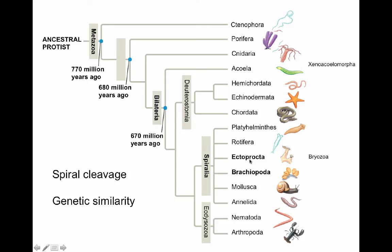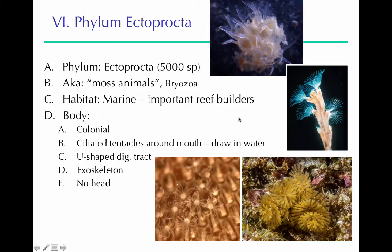The Ectoprocta, also known as bryozoans, have various forms but often look like moss when dried — so we call them moss animals. What you see in dried specimens is their external secreted shell. They're important components of coral reefs. They're colonial — all these different organisms living together. They have ciliated tentacles around a mouth structure and a U-shaped digestive tract, which is unique to Ectoprocta and Brachiopoda. They secrete an exoskeleton. They don't have a head, but we still count them as bilaterians because they are bilaterally symmetrical.